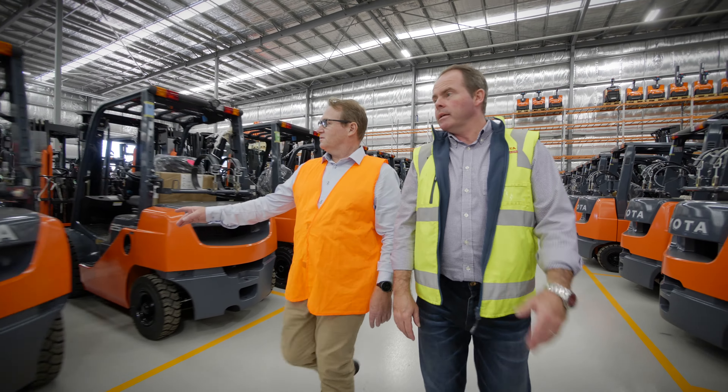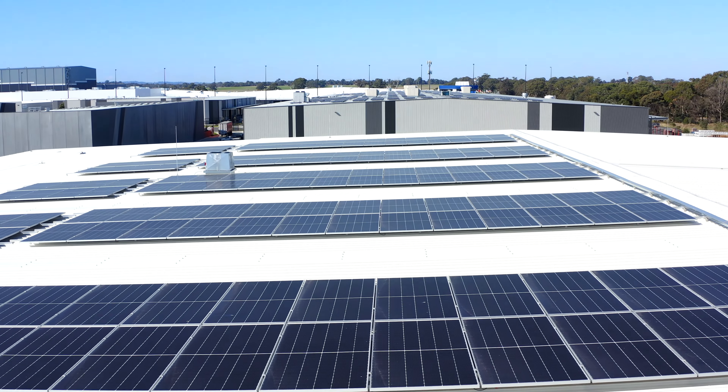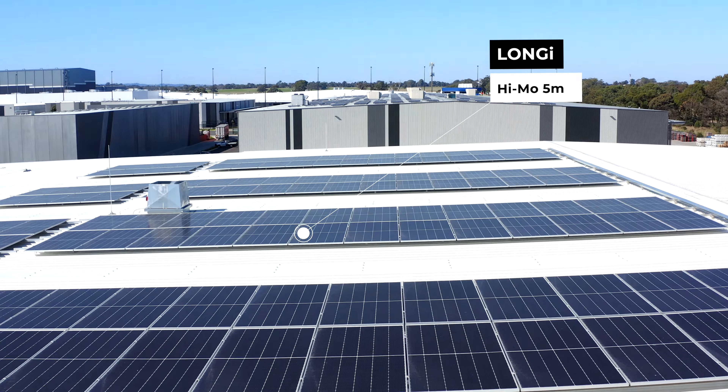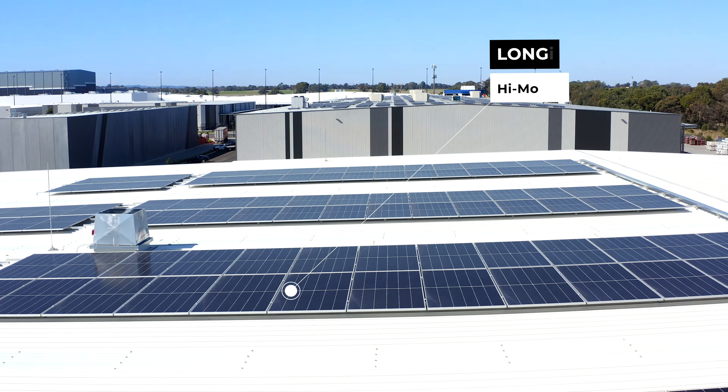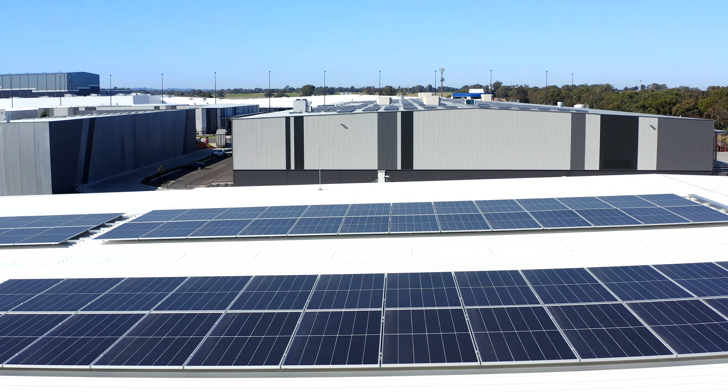When you have a trusted supplier like Pacific Solar, you know that you're going to be in it for the long term — not just from the initial installation, but you've also got the comfort and security in knowing that they'll be around and continue to provide service and support both now and into the future.